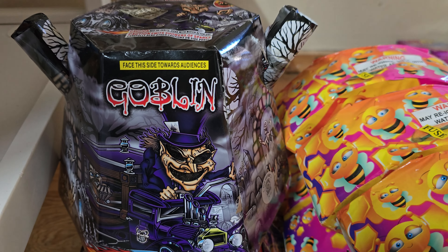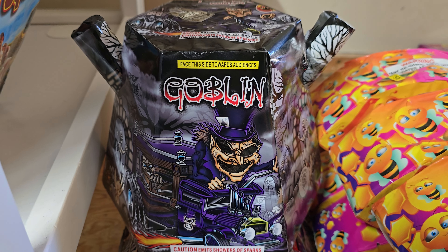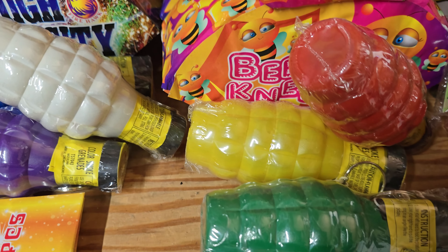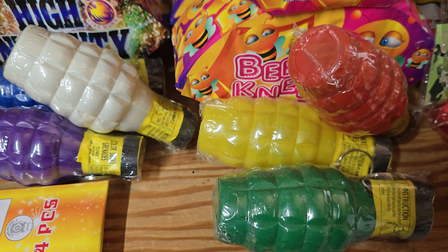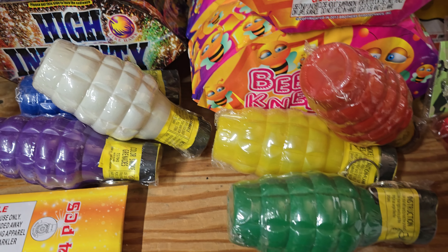I picked up one of these Goblin fountains. I don't know what it does, but it looked really cool and I really liked the artwork, so I grabbed it. The guy also threw in some of these little smoke grenades. These are pretty cool — I'm looking forward to those.